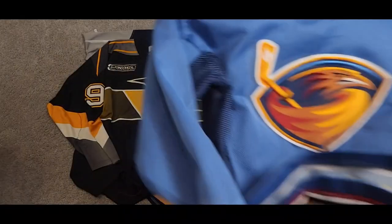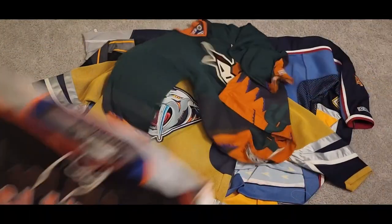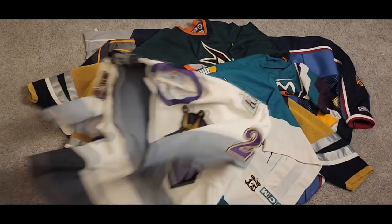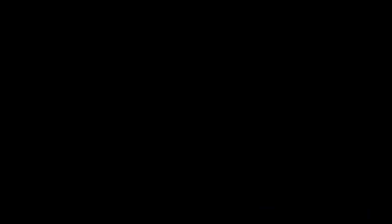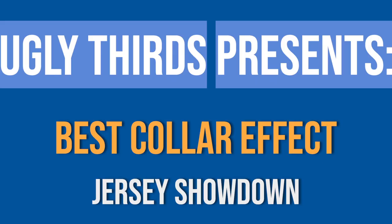Next on Ugly Ferds. Welcome back, sports fans, to another episode of Ugly Ferds. Today's topic is going to be the best collar effect of Jersey Showdown. John Trems, take it away.